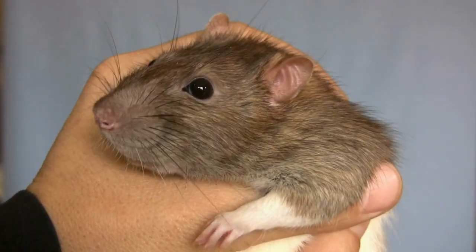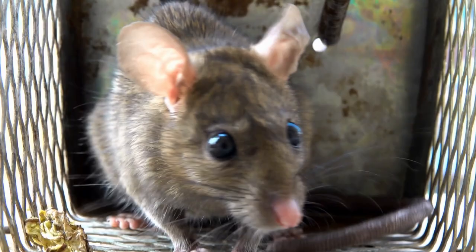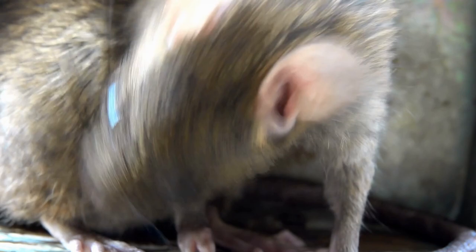An experiment was done on a female rat in our experiment lab. That female rat was pregnant and we kept it in a closed case for observation of newborn baby birth. She is black in color and quite healthy.